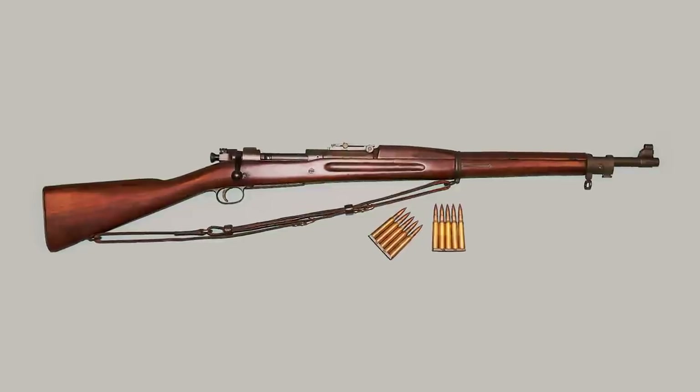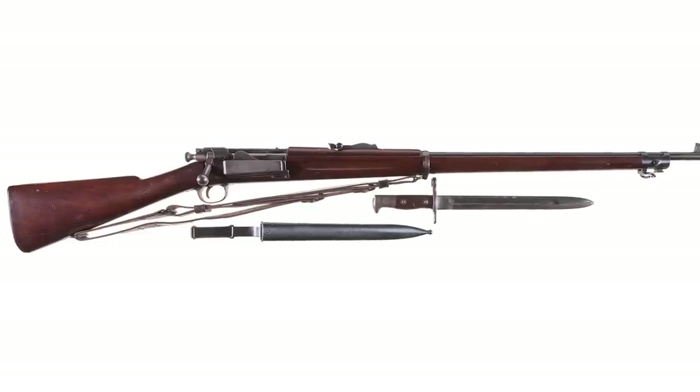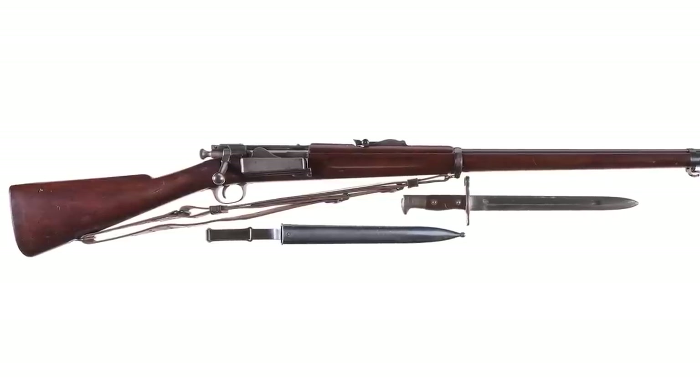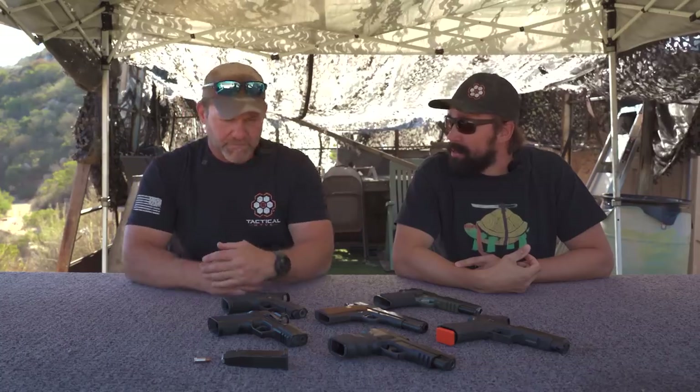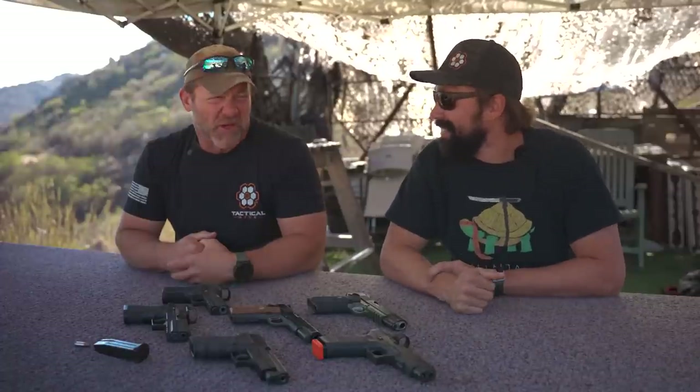Next up at number three, we've got the Springfield 1903, .30-06. This thing was a workhorse for many decades and spanned multiple wars. But it started off its career as basically a blatant copy of the German Mauser rifle. Our guys went up against the Mauser in Cuba at the end of the 1800s with the Krag-Jørgensen, and our gun was already obsolete. The Mauser used five-round stripper clips — bolt-fed. Americans fed their rifles with clips for many years, really until the M14, which is why people keep calling magazines clips.